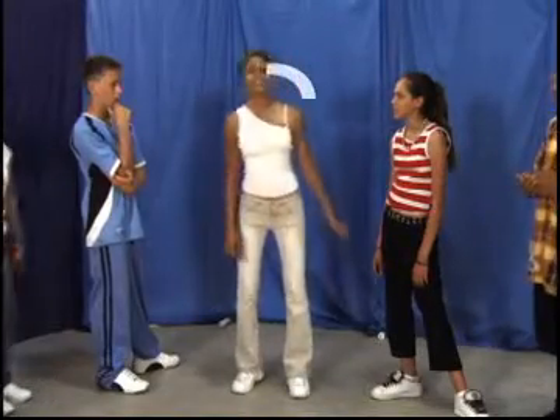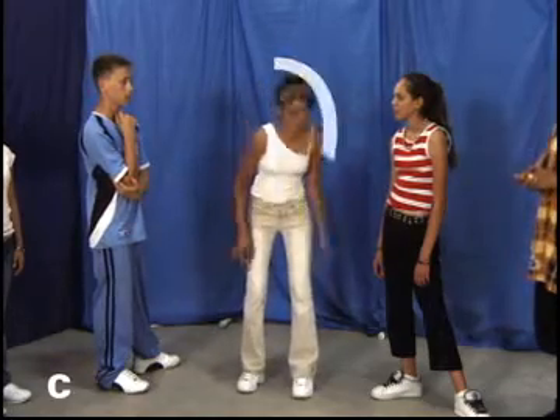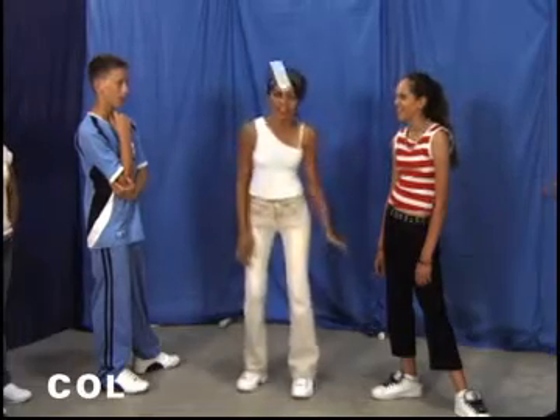For example, Cola spells her name slowly with attention to detail, making it easy for the rest of the group. She moves to the next letter when the previous one has been guessed. When her name unfolds, play moves on to the next person.